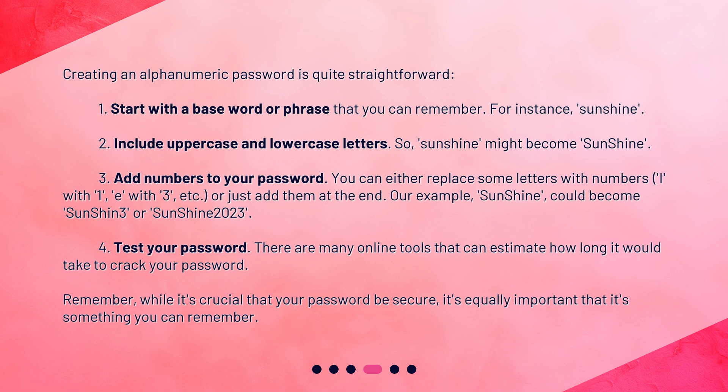Step 3: Add numbers to your password. You can either replace some letters with numbers — L with 1, E with 3, etc. — or just add them at the end. Our example "Sunshine" could become "SunShin3" or "Sunshine2023." Step 4: Test your password. There are many online tools that can estimate how long it would take to crack your password.